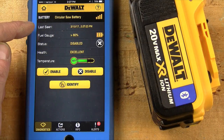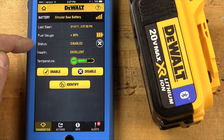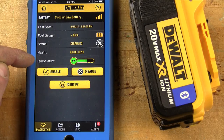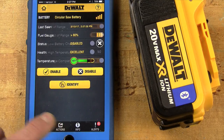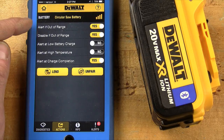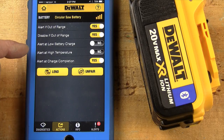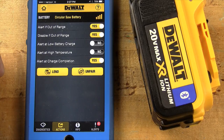DeWalt's Tool Connect app also gives you lots of good information about each DeWalt Bluetooth-enabled battery you own. The app can tell you when it last saw each battery, how much charge is left, whether or not the battery is disabled for use, and even what its current operating temperature is. You can also set it for a variety of actions and alerts. It can alert you if it's out of Bluetooth range, you can disable it if the battery goes out of range, it can alert you if the charge is low, if the battery is operating at too high a temperature, or when the charge cycle is completed.